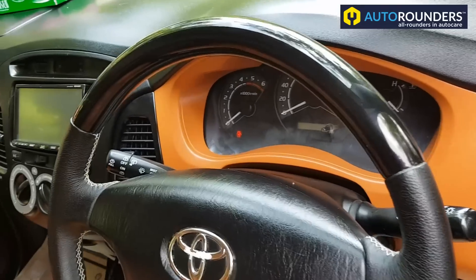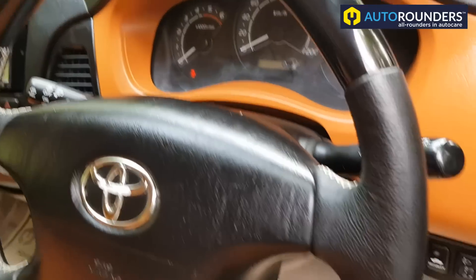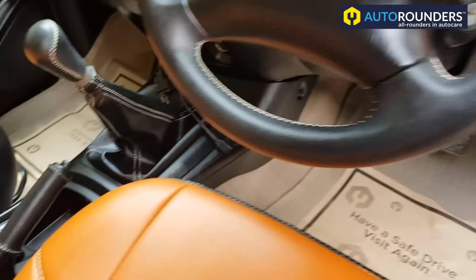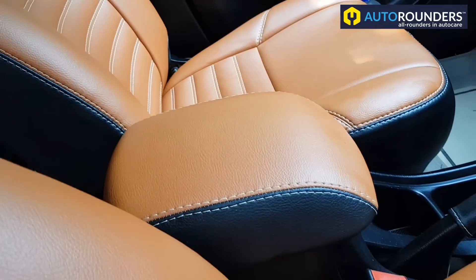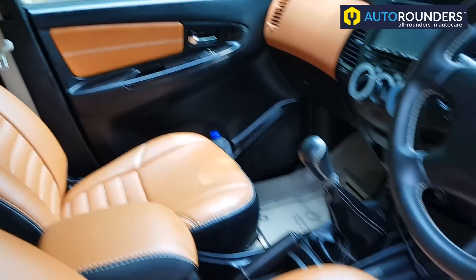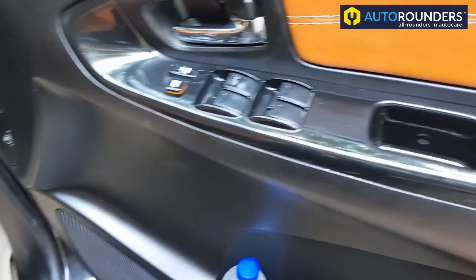You can see the steering is in piano black wooden finish in genuine leather hand stitch. The seats are also custom made seat covers. The door pad also comes with piano black wooden finish.